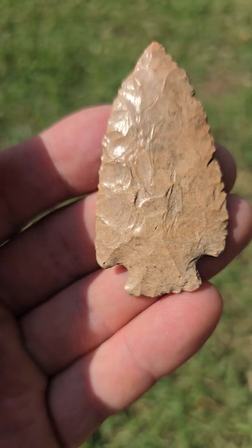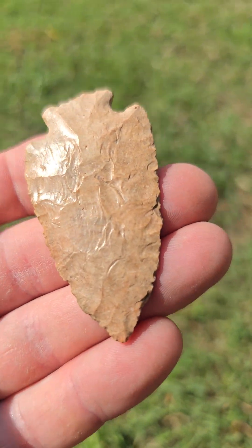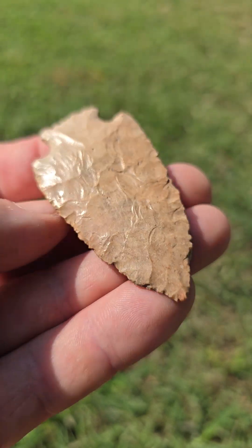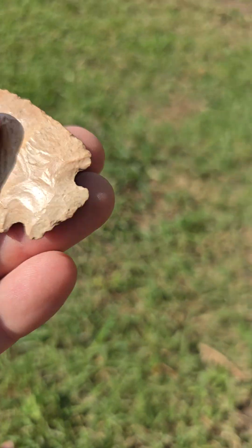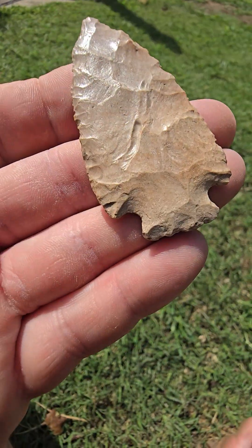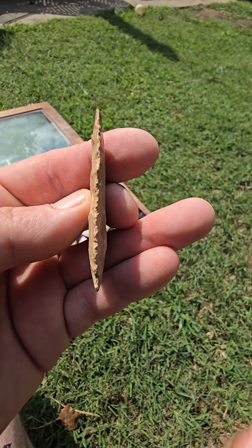This is probably one of my favorite Hopewell points I've ever found — surface found. All these are surface finds. This one's from a river. It's killer. Pretty killer point right there, good size, nice and thin.